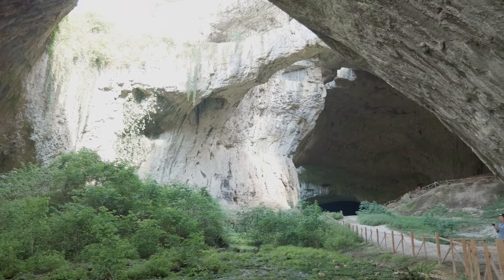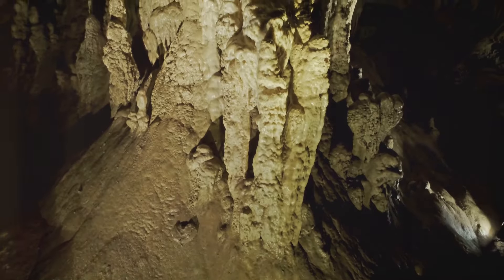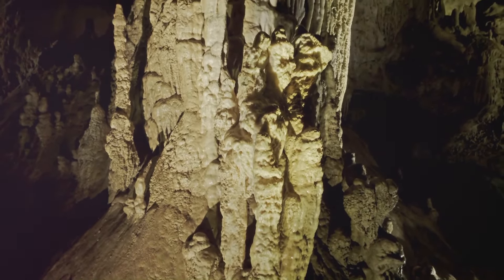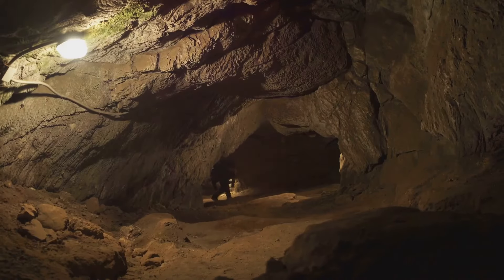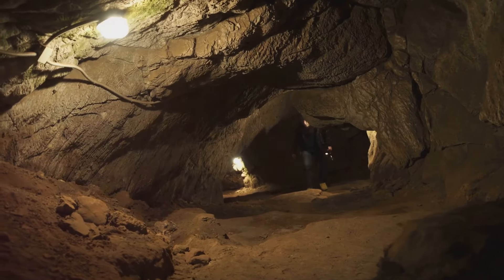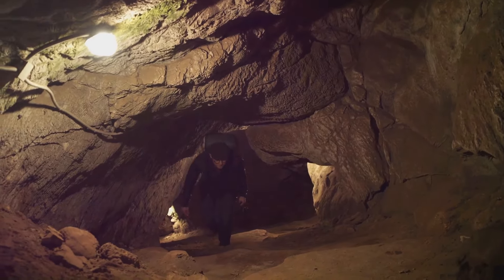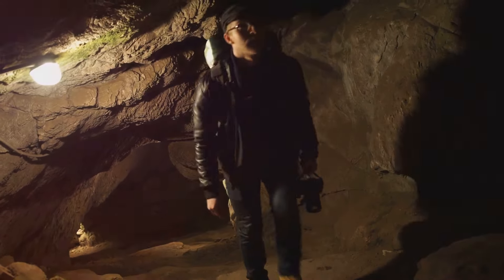But the allure of the Mammoth Cave does not lie in its vastness alone. Its unique geological features — from the towering stalagmites to the delicate gypsum flowers — paint a fascinating tableau of earth's history. And then there's the rich biodiversity, a thriving ecosystem in the heart of darkness, from tiny cave shrimp to the elusive bats, each creature adding its own unique thread to the tapestry of life within these ancient walls.